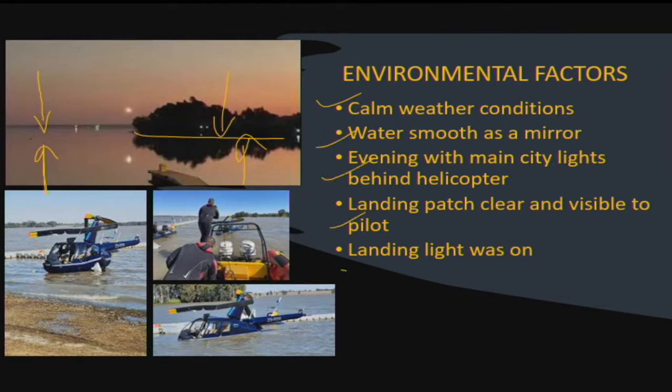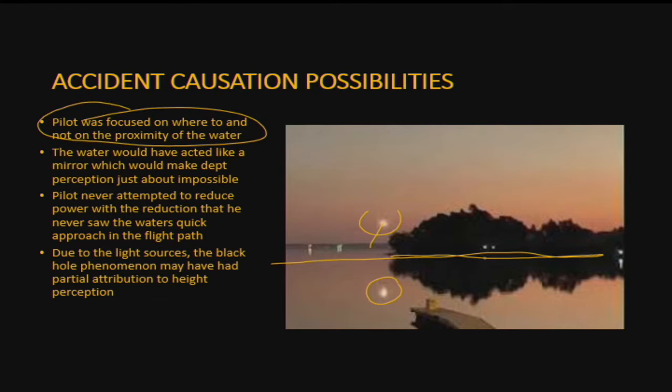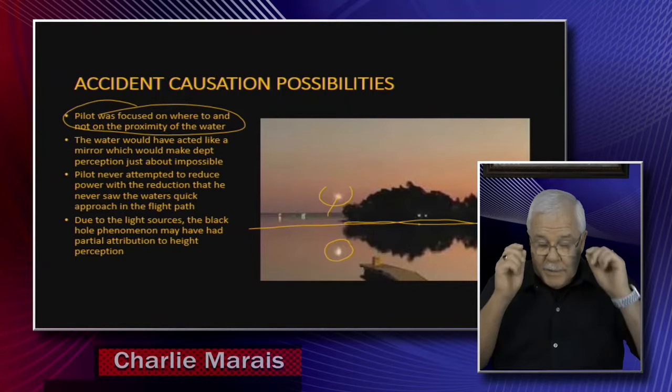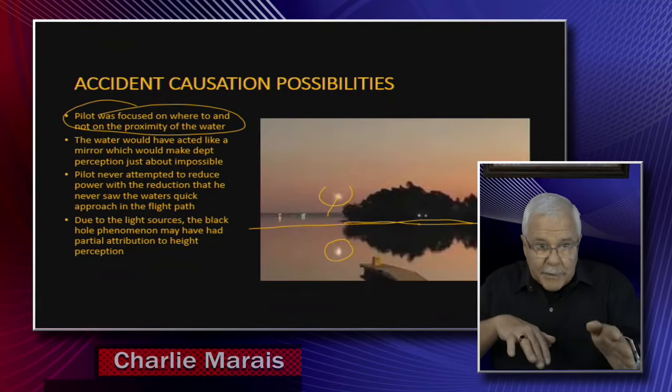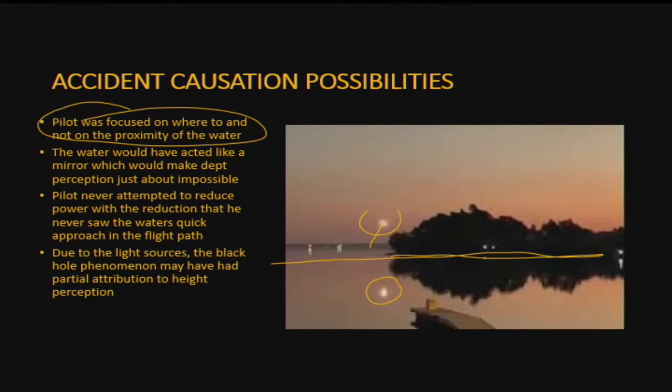The water was very smooth and the evening lights — his landing light was on. Now for the causation possibilities: using the same picture of the helicopter on final, there's his light on the ground, and this is where the mirror effect now starts. As he got closer, that became a problem. The pilot was focused, but where was he focused? He's been here hundreds of times before. He's looking at the landing spot using his peripheral vision. Unfortunately, the peripheral vision was the problem — the water would have acted like a mirror, giving him problems with depth perception.